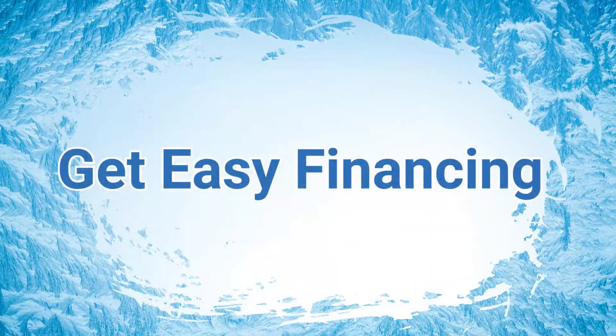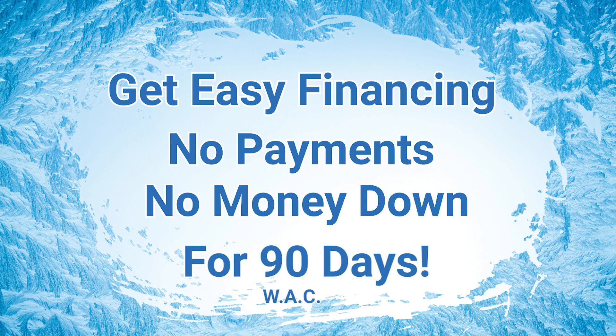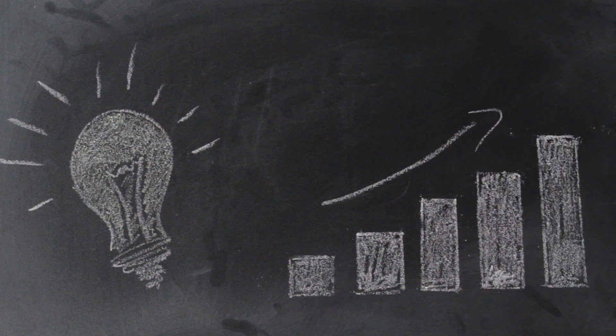Get easy financing through E-Vending with no payments and no money down for 90 days. Start profiting from your machine before making a single payment.